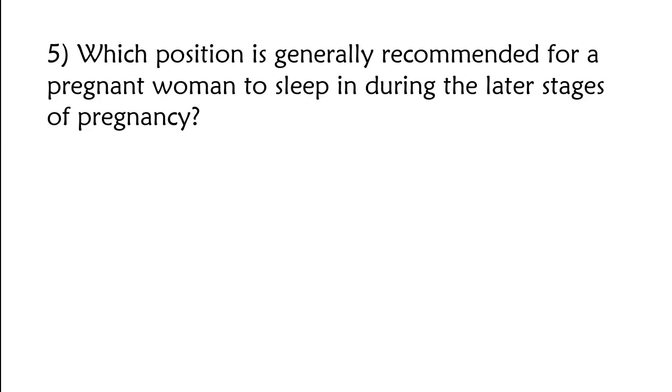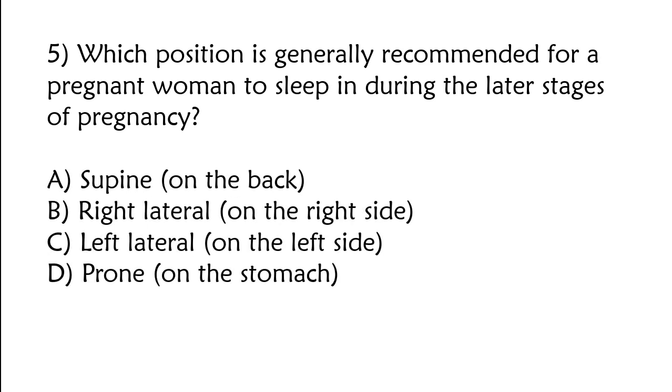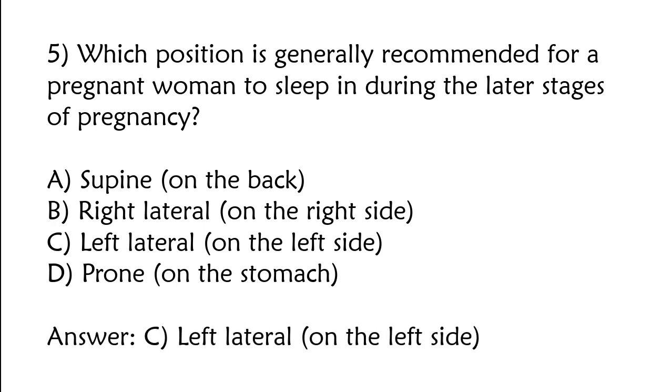Which position is generally recommended for a pregnant woman to sleep in during the later stage of pregnancy? A) Supine, B) right lateral, C) left lateral, D) prone. The correct answer is option C: Left lateral, on the left side.